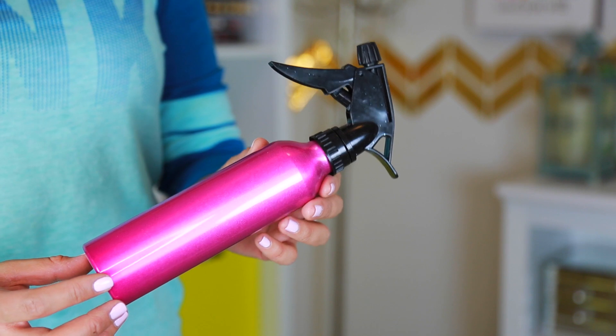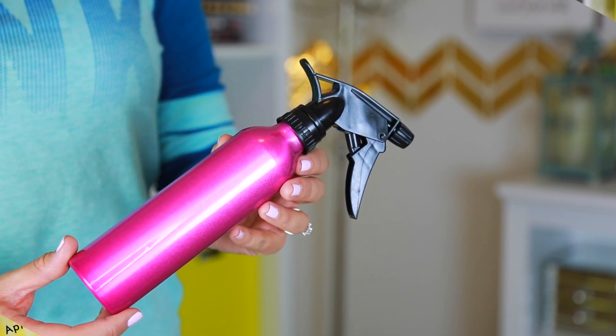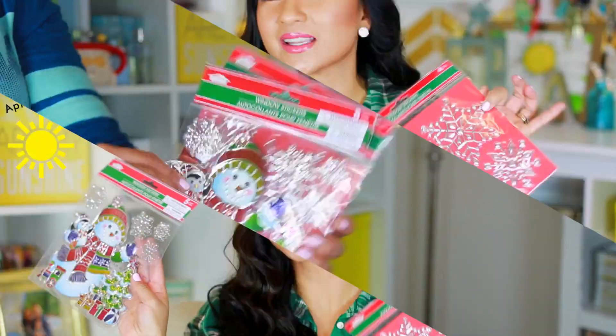I got this hairspray bottle — I'm going to be doing a DIY with it, but you don't need to use it for hairspray. You can even put water in it and spritz your plants. I also got some festive window stickers. I'm going to have Liam stick these stickers in random windows or on our sliding door.